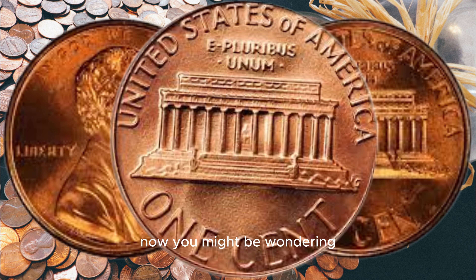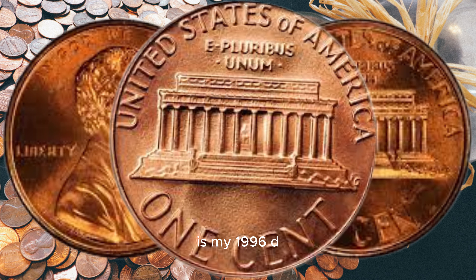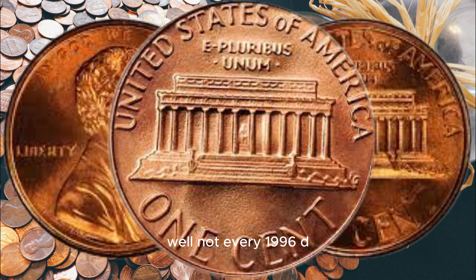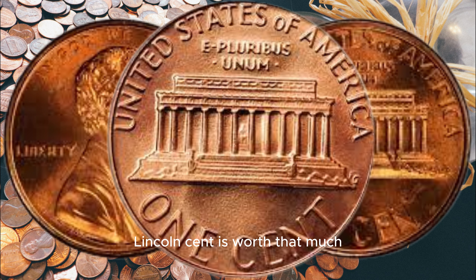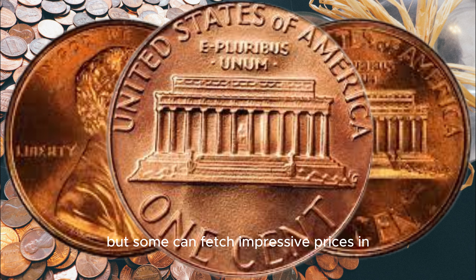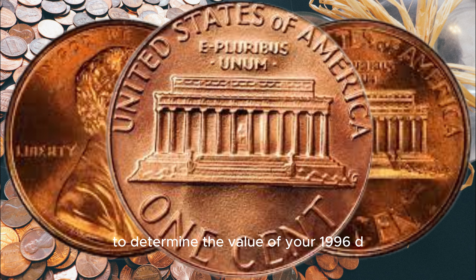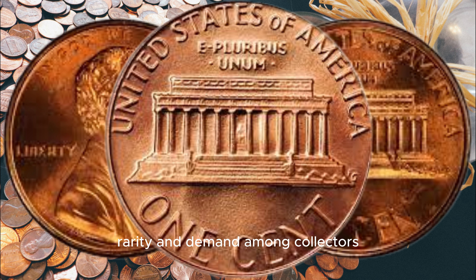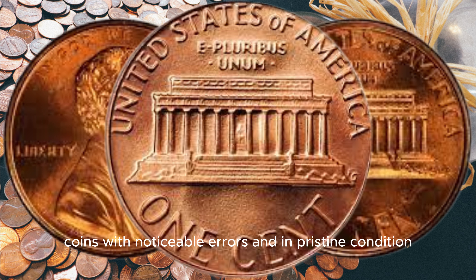Now, you might be wondering — is my 1996 D Lincoln cent worth a million dollars? Well, not every 1996 D Lincoln cent is worth that much, but some can fetch impressive prices in the collector's market. To determine the value of your 1996 D Lincoln cent, you'll need to consider several factors such as its condition, rarity, and demand among collectors. Coins with noticeable errors and in pristine condition will command the highest prices.